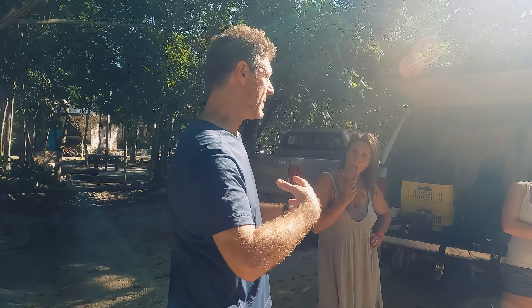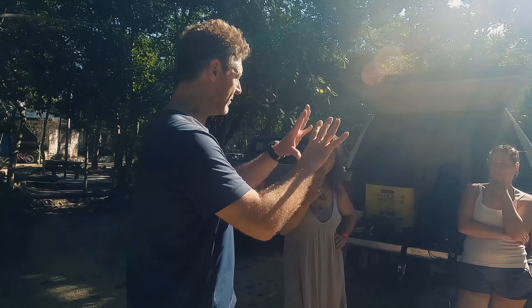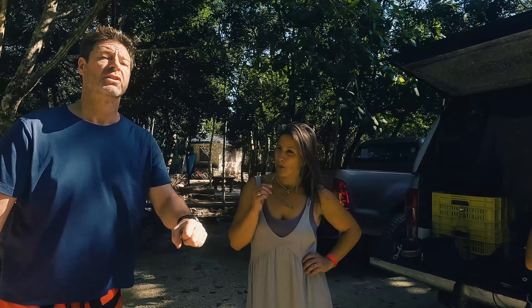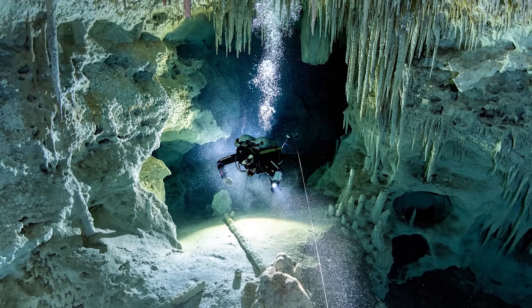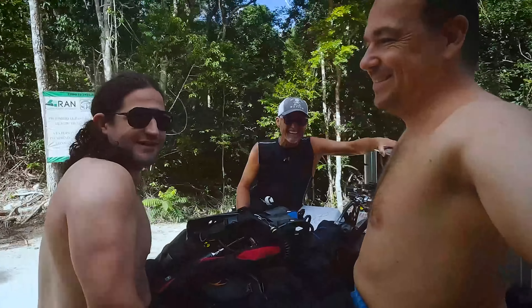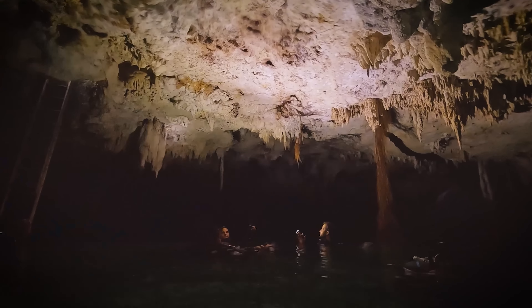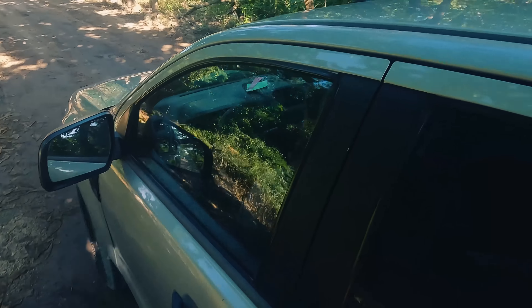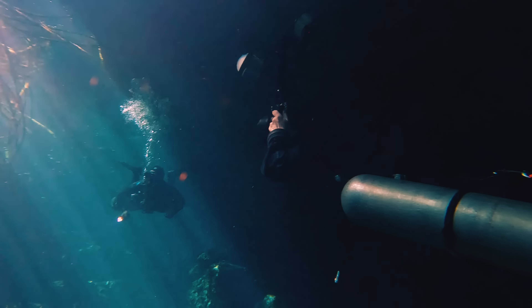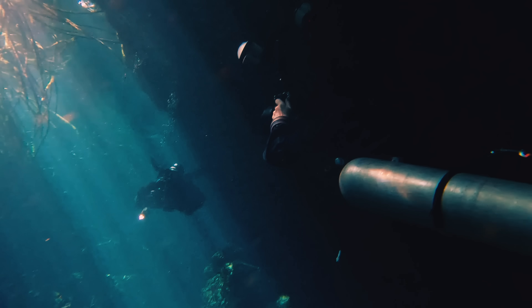For today's episode on the Dive Saga channel we are in Mexico with world-renowned underwater photographer Tom St. George. You may know Tom from a previous video on this channel or simply from his unique and epic cave diving photography style. Gabi and I were in Mexico for our annual cenote trip and Tom was kind enough to take us along for one of his photo shoots. Even better, we got to model for the master.